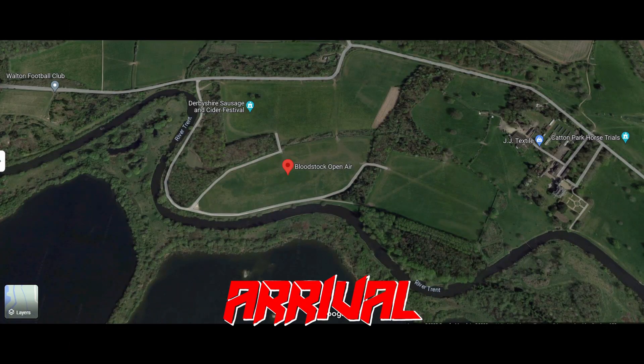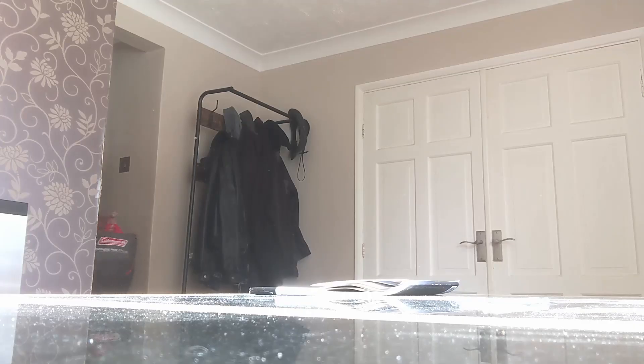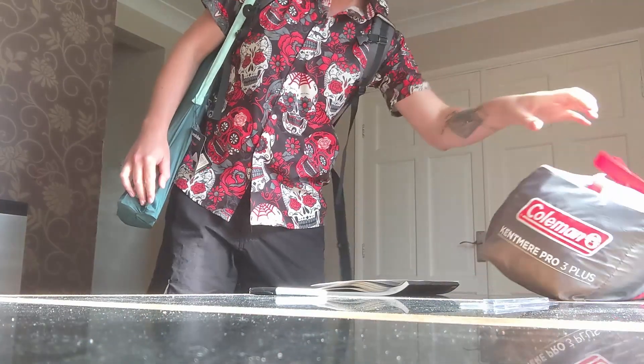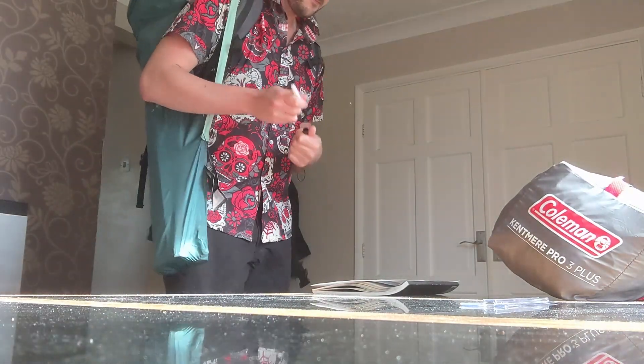When you first arrive at Catton Park, you'll need to make sure you've got your parking pass and ticket on hand for a smooth entry. You'll then have to answer a standard metal fan questionnaire to weed out the posers and riffraff.